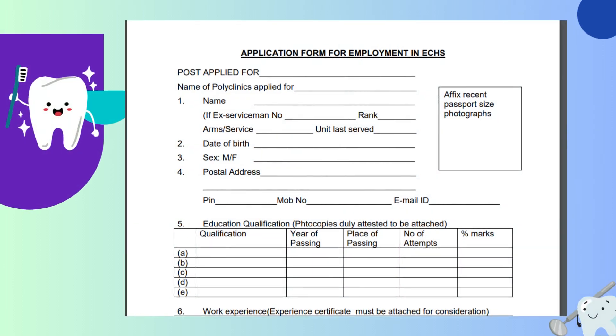This is how the application form will be looking like. The first part, as you can see, is mentioned as 'post applied for.' This place has to be clearly mentioned as 'dental officer' if you are looking for that post.